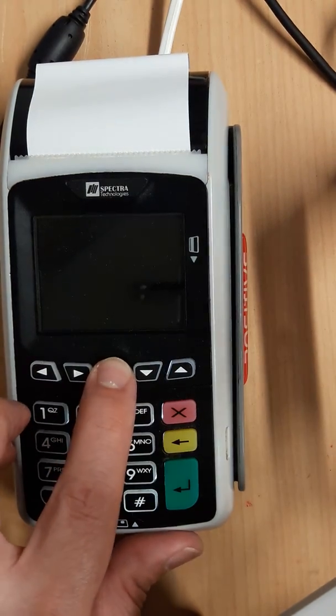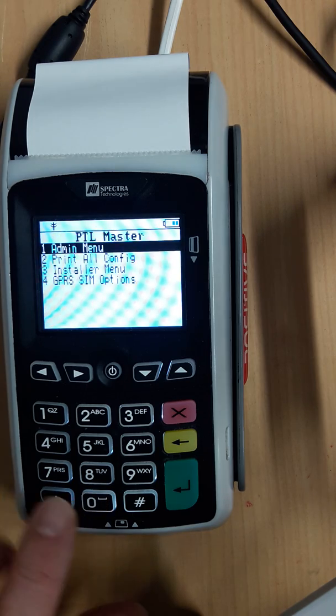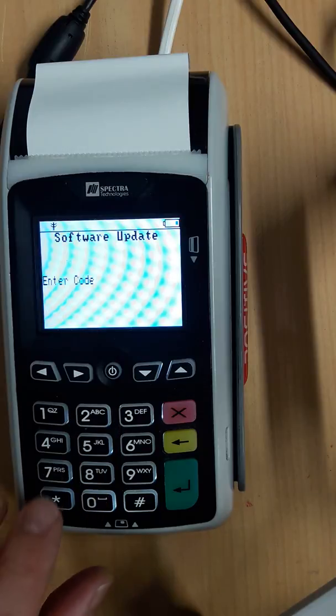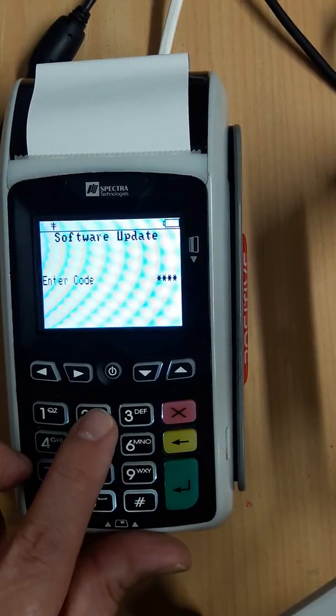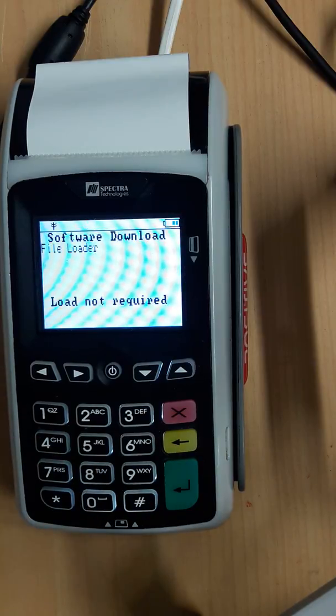What you do is turn the machine on. From the Paymark screen, press 019. The code is 795623. What it's doing now is actually downloading the latest version of software onto your machine.